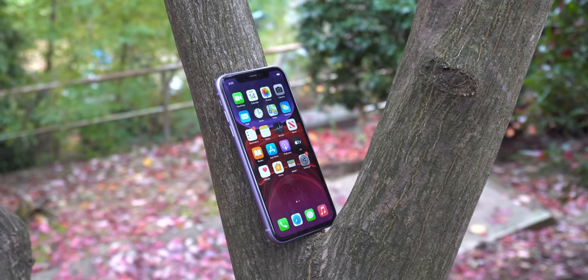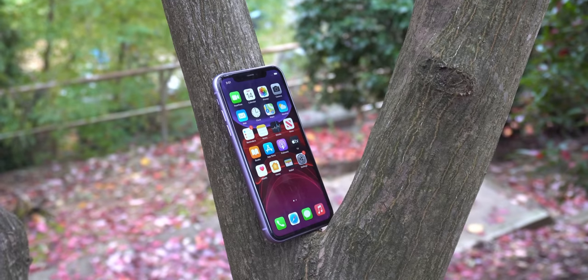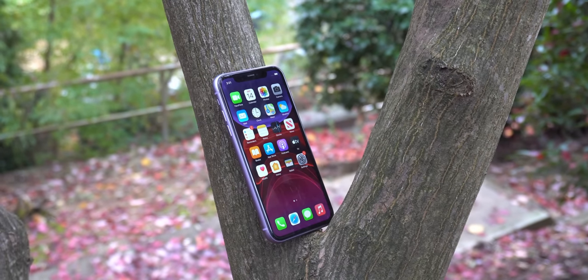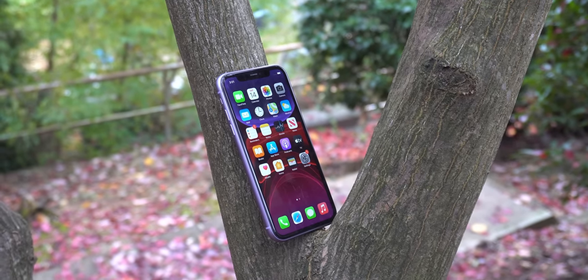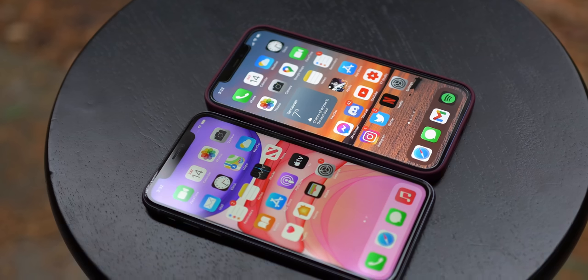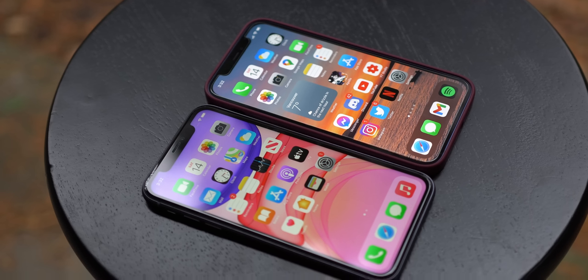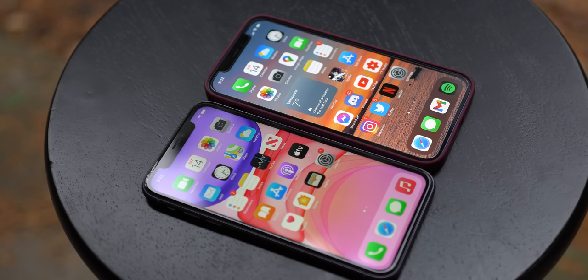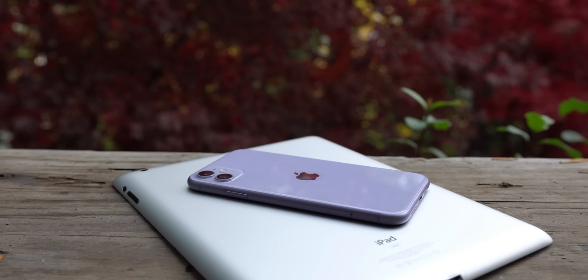The only real downside is the lack of an OLED display, leaving you with the older Retina LCD screen, which for most people is more than good enough and still looks fine, just not as vibrant or sharp. If that's a concern, you can always go up to a better iPhone, but for most, the 11 is going to be the best value in Apple's lineup. It's also worth noting the iPhone 12 has double the storage at 128GB versus 64GB on the $600 iPhone 11, though you can go up to $650 for 128GB on the 11 and still save $150.